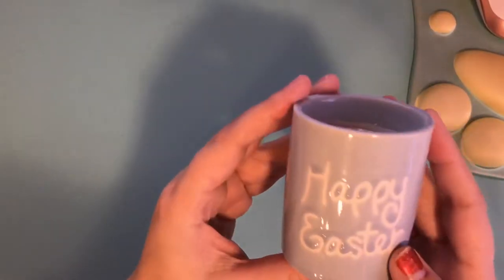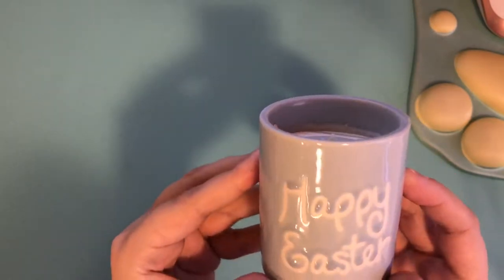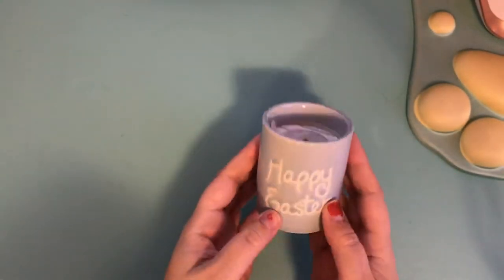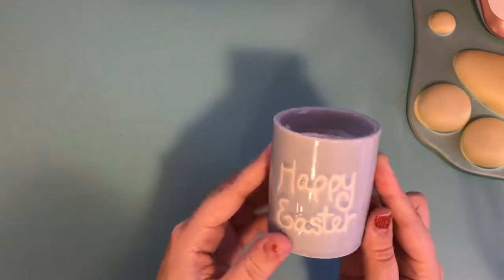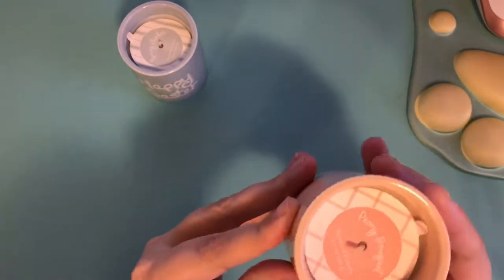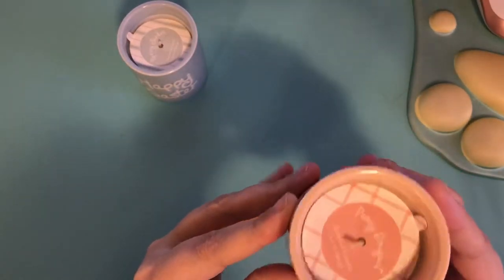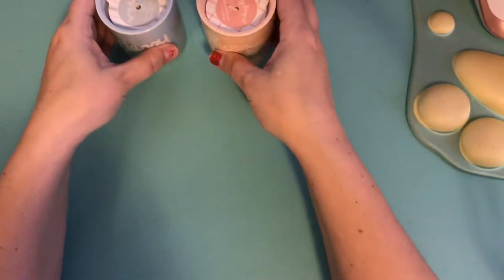Some of the first things I got from Target are these cute candles. I really love them. They were three dollars a piece, which I thought was a little pricey for their size, but they smell really good. This one's Spring Garden, this one is Peony Bokeh, and this is Bunny Kisses. I love the colors and just thought that they were cute.